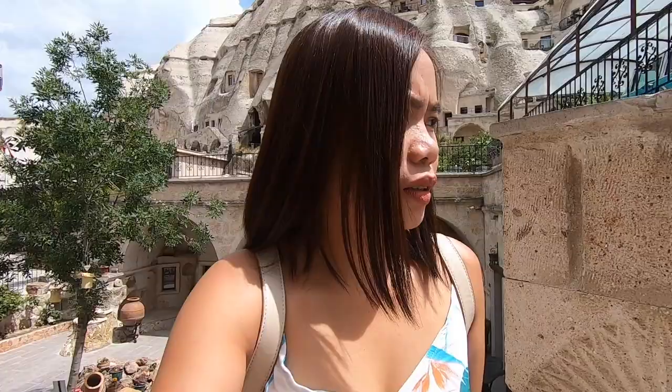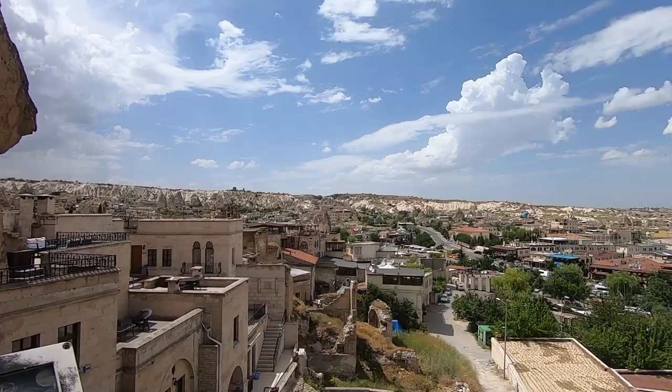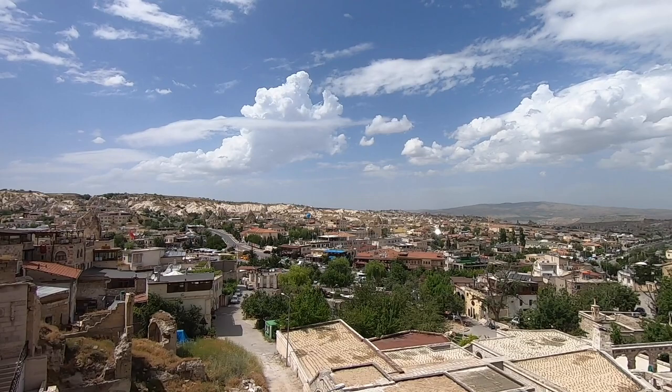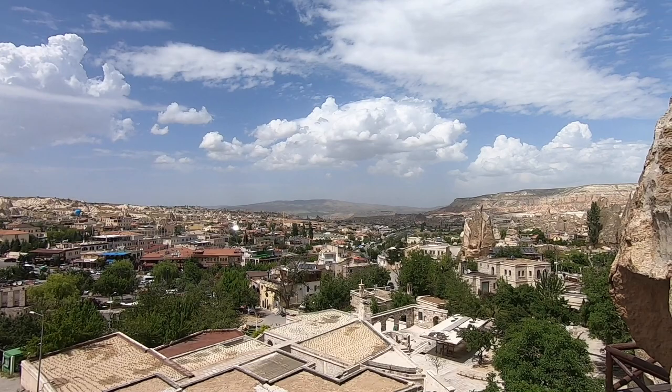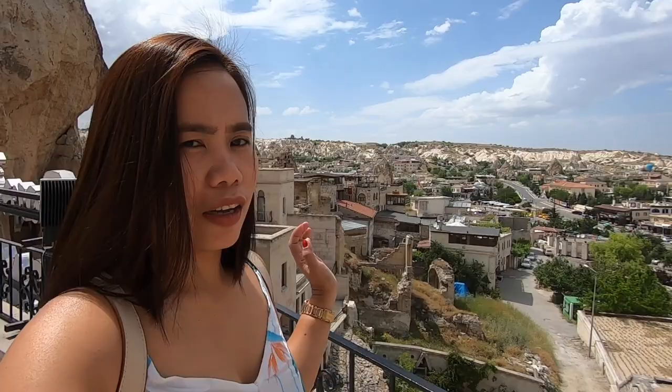Now I'm going to check the rooftop to see if there's a nice view and if I selected the right hotel. It's a bit hot and sunny right now — I should wear my sunglasses. This is the view from the rooftop. I can see the Göreme town center, a mountain in the distance, and some rock formations. I think it will be even more beautiful tomorrow early morning when the hot air balloons are flying over the valley.